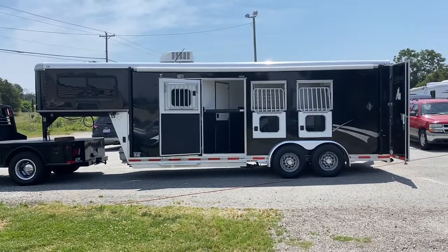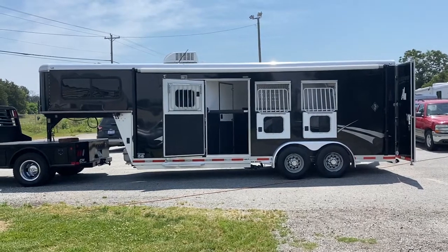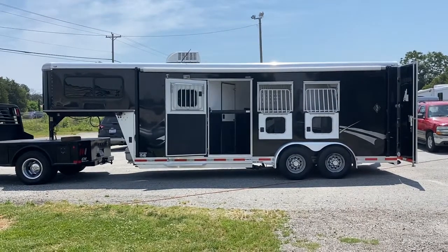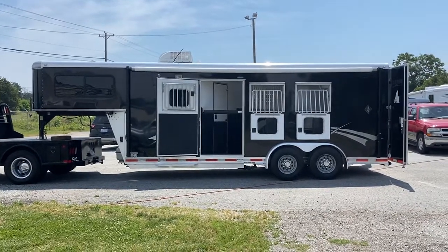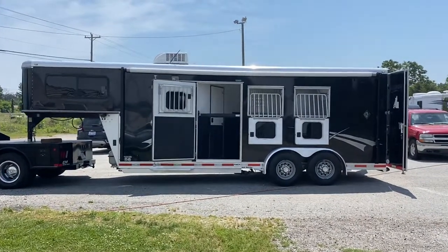This is a Shadow 2011. This is a Pro Series, all aluminum, three horse, with a six foot short wall, full living quarters. It is black in color.